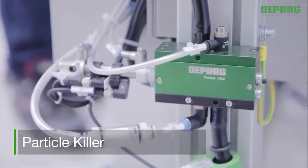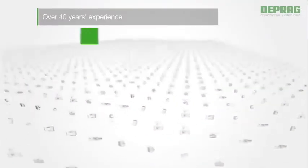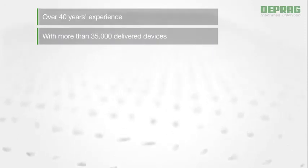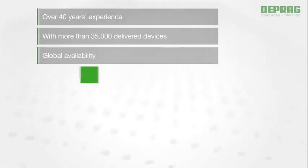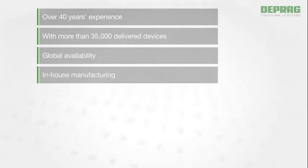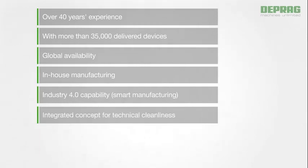With our feeding solutions you benefit from over 40 years of experience with more than 35,000 delivered devices, the global availability of our components — all made in-house — Industry 4.0 capability, and an integrated concept for technical cleanliness.